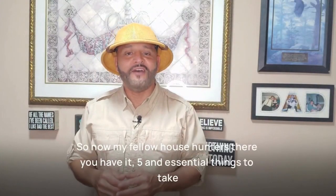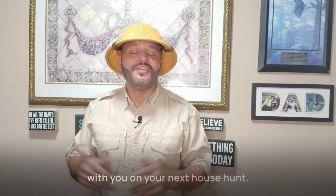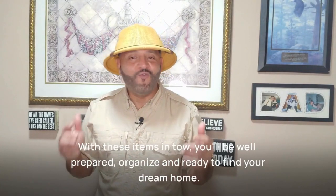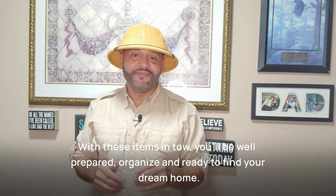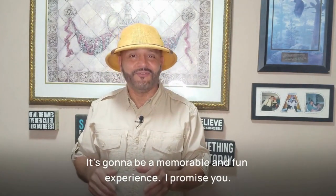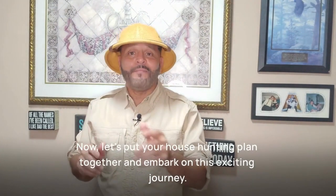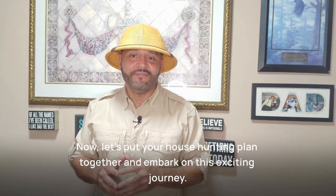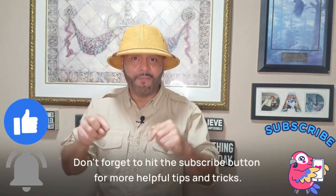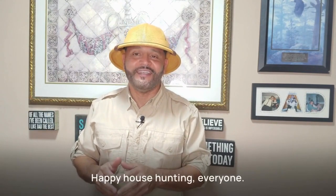So now, my fellow house hunters, there you have it — five essential things to take with you on your next house hunt. With these items, you'll be well prepared, organized, and ready to find your dream home. It's going to be a memorable and fun experience, I promise you. Now let's put your house hunting plan together and embark on this exciting journey. Together we'll find your next home. Don't forget to hit the subscribe button for more helpful tips and tricks. Happy house hunting, everyone!